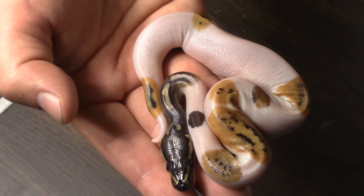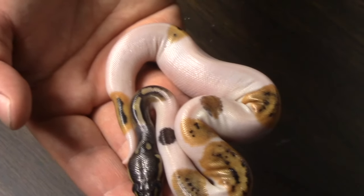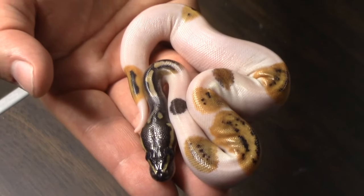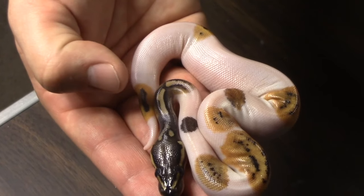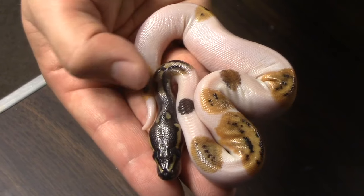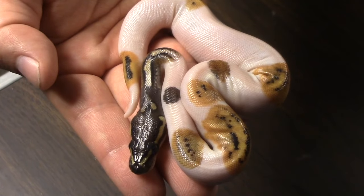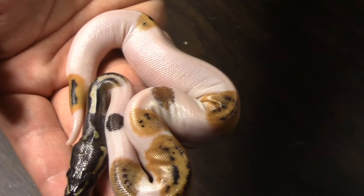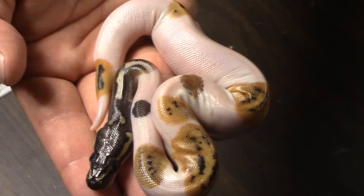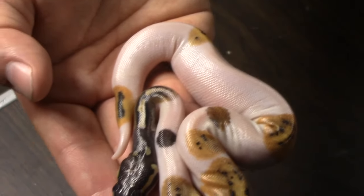If you're familiar with the black head pied stuff I've produced, it's usually high pattern, low white. The pastel — or the clown, one of the two — completely flipped that, so we've got a scenario where we've got a very high white pied with a low pattern. This boy is awesome. When this clutch finishes hatching out, that'll be the next video. Till then, see you guys later — don't forget to like and subscribe.